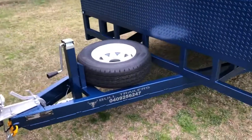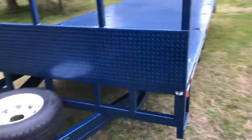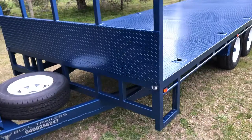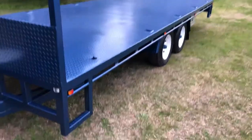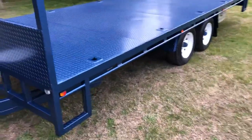Spare wheel up the front — all of ours come with a heavy duty jack stand, checker plate headboard with tie rails at the top. You'll see we've got LEDs on the front as opposed to reflectors, and also side markers all the way down each side. We have a front and rear step to make it easy to access the tray.